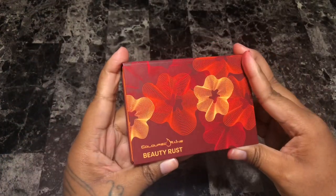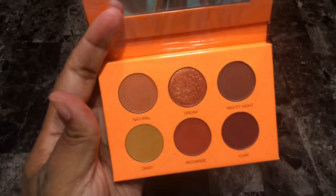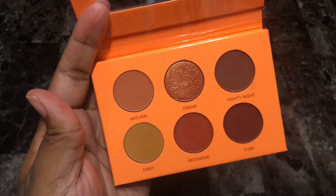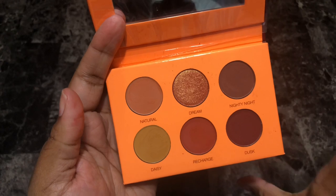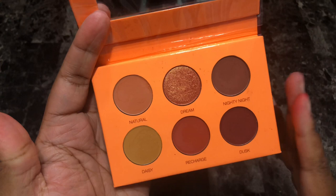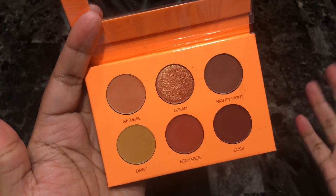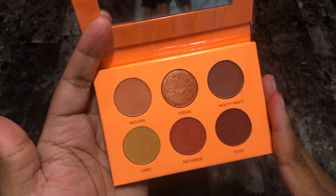Next is the Colored Rain Beauty Rust eyeshadow palette. I love the shade Dusk, Recharge, Nighty Night — this whole palette I think is gorgeous. I love the way it performs. Daisy is such a muted mustard color — absolutely love this shade too. I have nothing but amazing things to say about it. It's actually one of my favorite neutral palettes in my collection, which is another reason why I got rid of that beautiful Kara Beauty Essentials palette. I'm going to keep it — it blends like a dream.